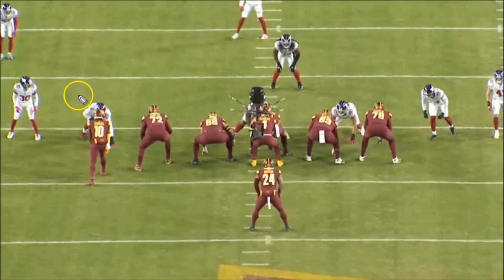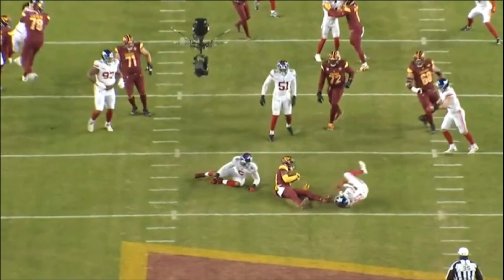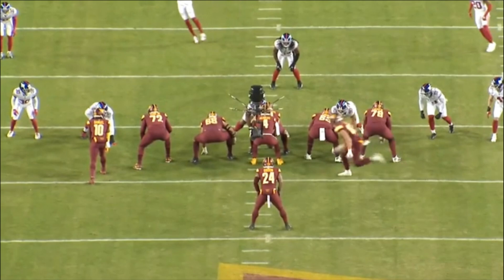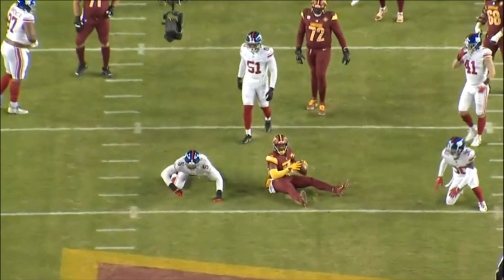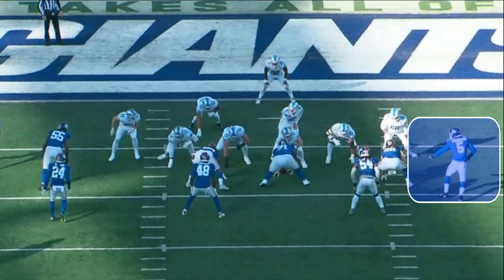One more play from the same game — Thibodeau jumps to the inside again. That first step is deadly, as he explodes out of his stance and blows the play up. This trait alone is one of the reasons I think Thibodeau is going to be a very very good football player as he develops and continues to improve.